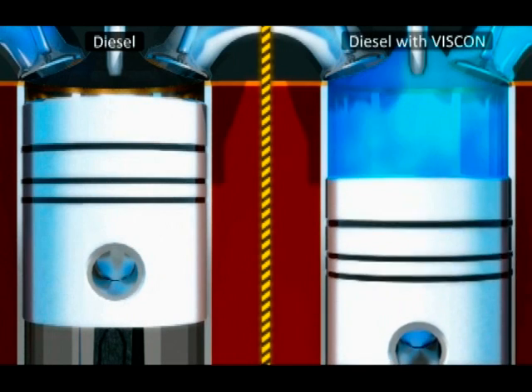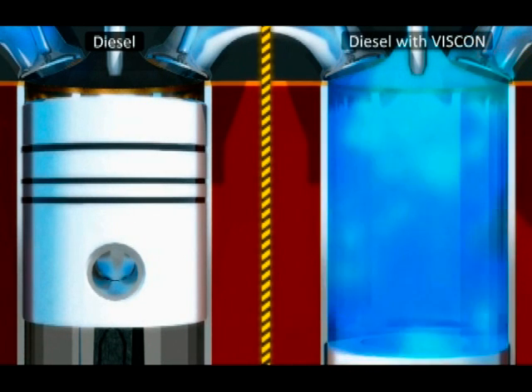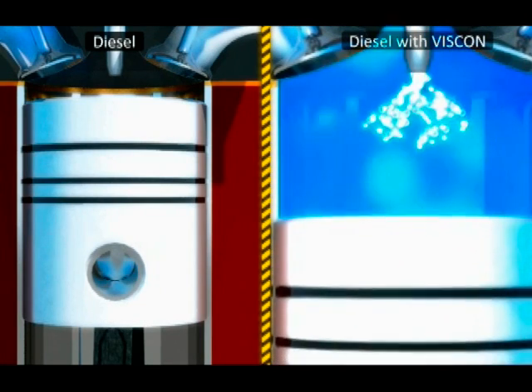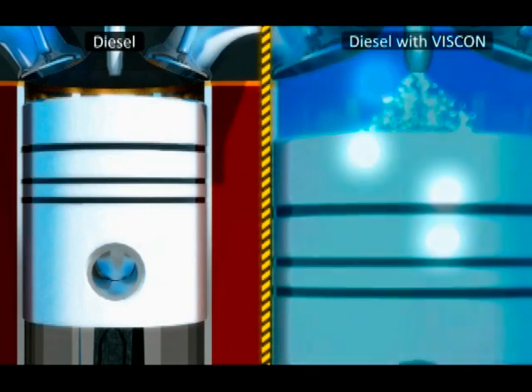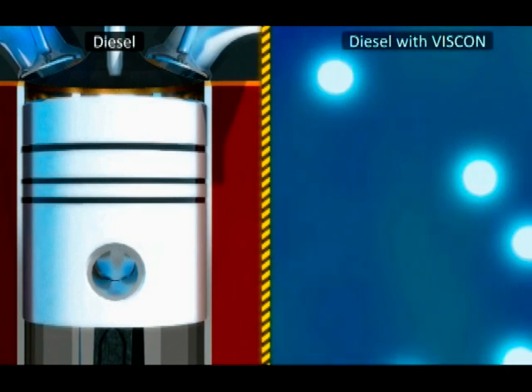Blending VISCON with diesel fuel changes its spray development. Superfine droplets or mist don't form, and large droplets formed by collision are reduced. The overall average droplet diameter is smaller and more uniform in size. They also achieve a greater momentum to penetrate the high-pressure gas in the chamber.